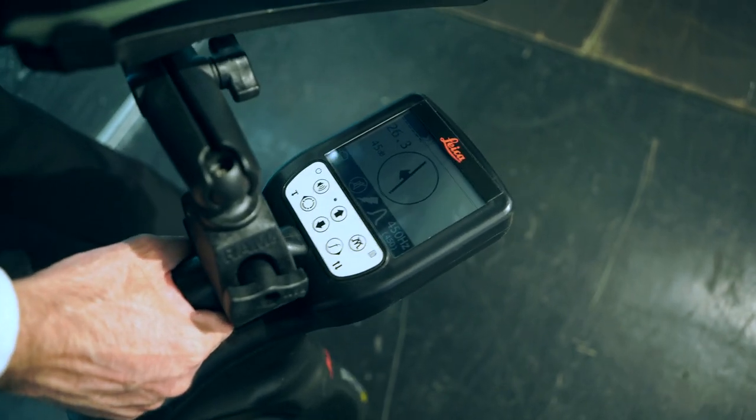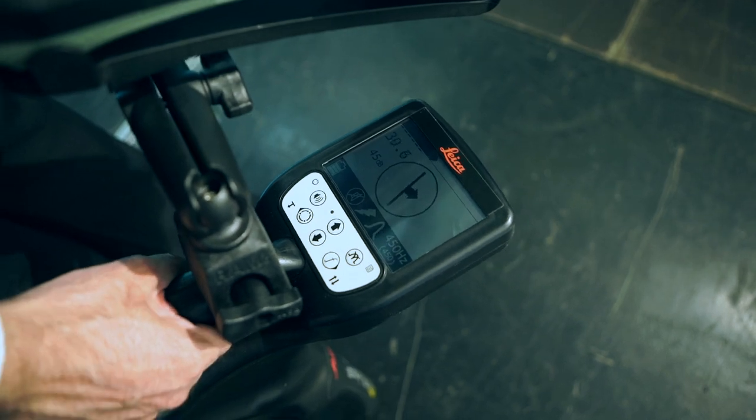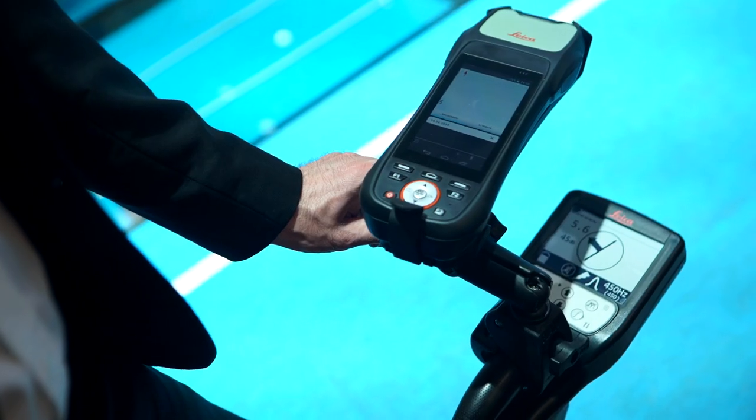We've got a lot of new exciting products, but I'm particularly excited about the combination of our Ultra with the Zeno 20. This is a solution for customers who want to map specific pipes and cables. The Ultra is a tracing locator that we can use to accurately pinpoint a pipe or a cable, and then we can use the Zeno 20 to map this asset.